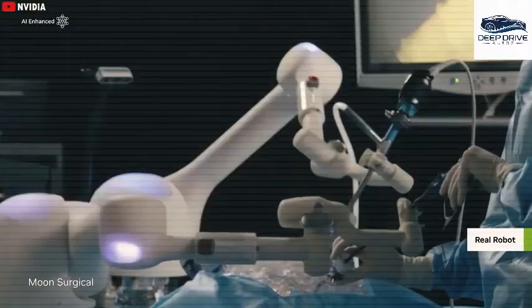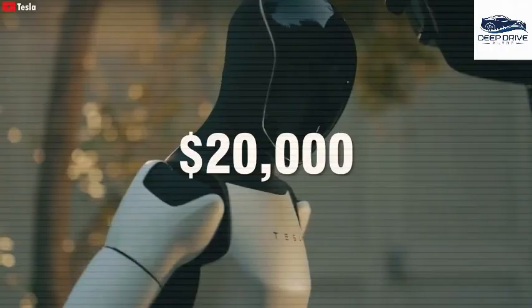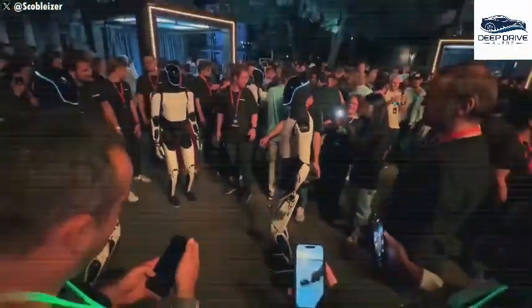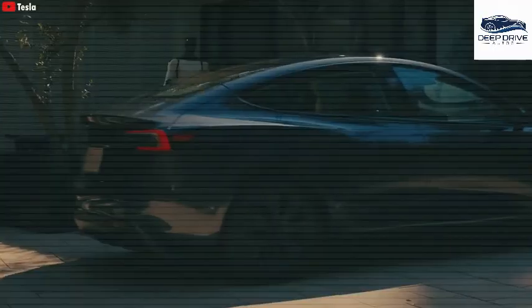The forthcoming Gen 3 Optimus is set to undergo a comprehensive redesign, emphasizing the use of lightweight materials such as carbon fiber. This redesign aims to significantly enhance both durability and maneuverability, thus improving the robot's overall performance in various applications.